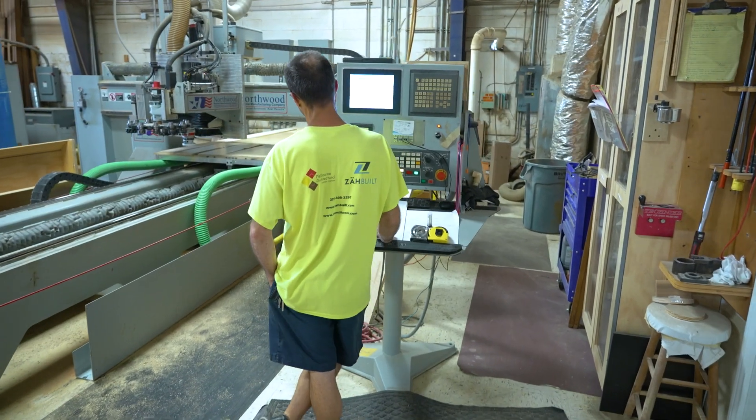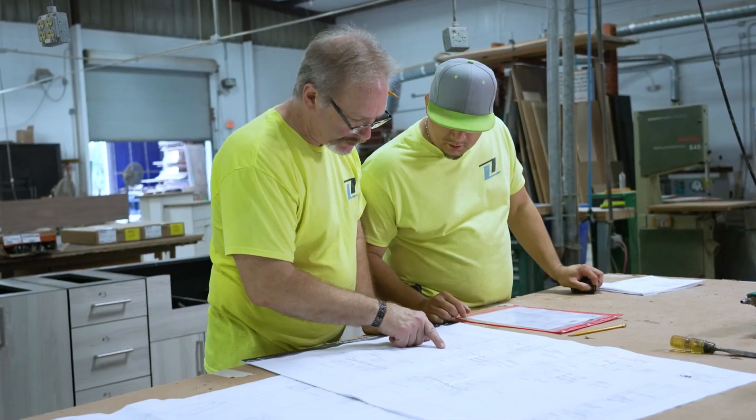Working with our sister company of Melbourne Architectural Millwork, we have industry experience dating back to 1985 — so the choice is simple if you want to buy a high quality, durable product.